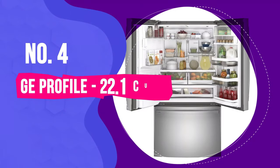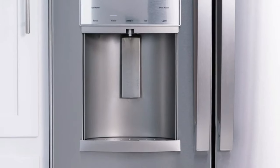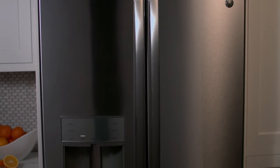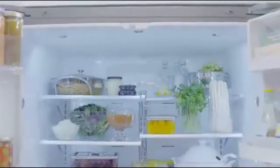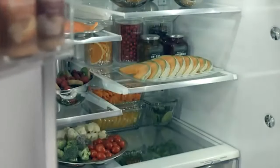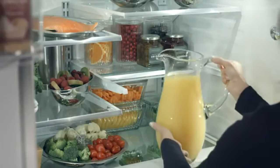Number 4: GE Profile 22.1 Cubic Foot French Door Counter-Depth Refrigerator. When it comes to indulging in top-tier counter-depth refrigerators, our top recommendation is the GE Profile, which marries extensive storage capacity with an array of high-end features, both visible and hidden, to elevate your kitchen experience. Boasting 22.1 cubic feet of internal space, the GE Profile ingeniously utilizes every inch with its flexible storage solutions. The interior is outfitted with adjustable shelves, including a quick-space shelf that effortlessly retracts, making room for taller items as needed.